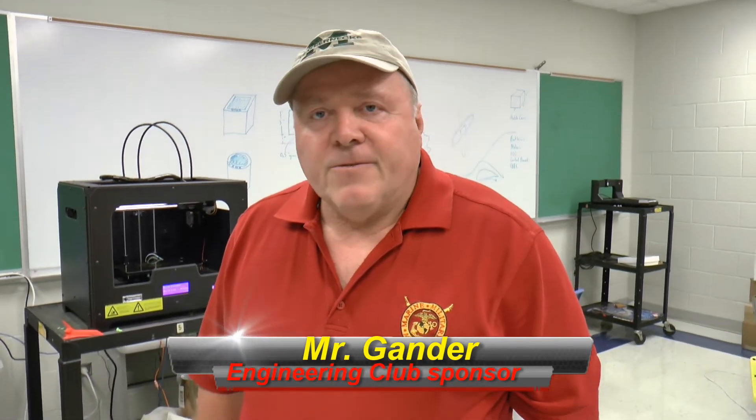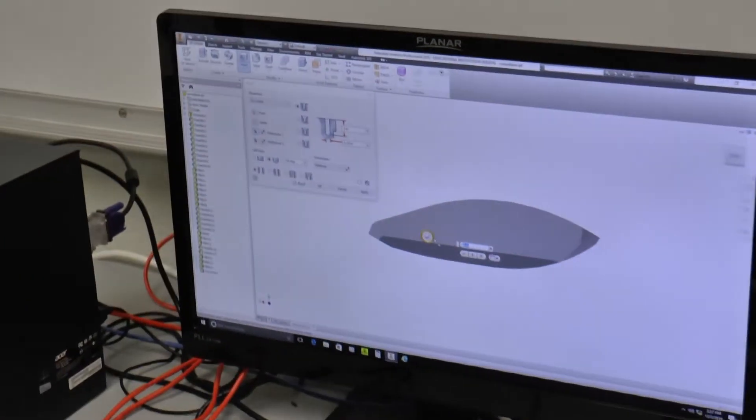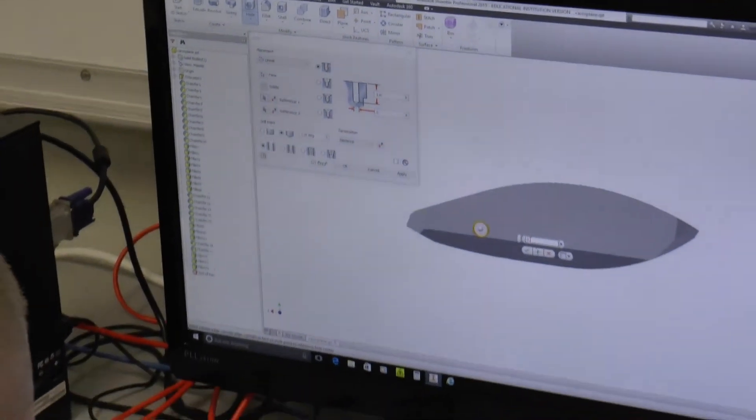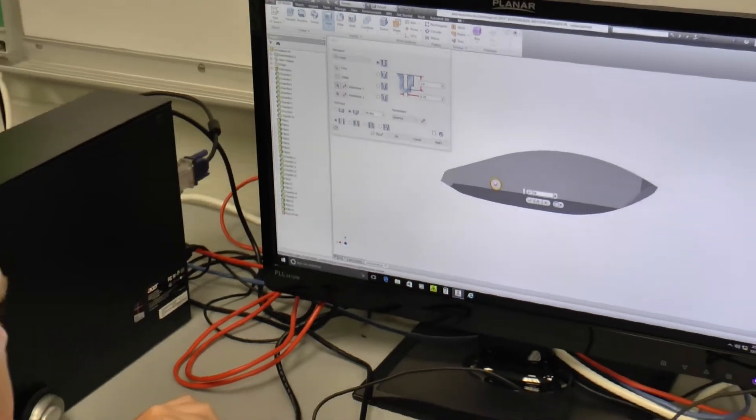I'm Mr. Gander and I'm the club sponsor for the engineering club here at the Marine Military Academy. A little bit of what we do is a little bit of everything that deals with engineering — we do some robotics, we do some alternative energies, we do some design on the computer like a CAD program. The one we use here is called Inventor and it works real well. The students are working on a lot of different projects; we've built a windmill, we've built some different projects on the 3D printer, and we've done some stuff with robotics.